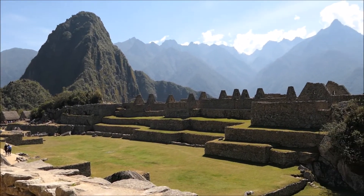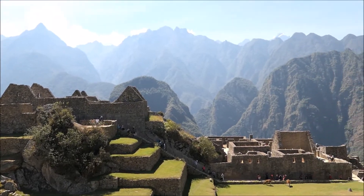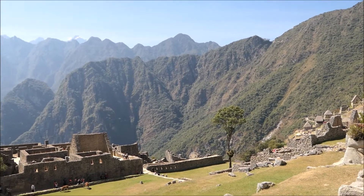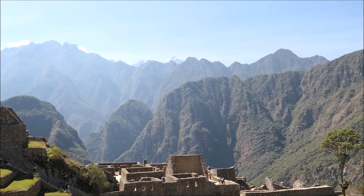Look at the gorgeous view — Machu Picchu, friends. Look at the cool snow way back there.